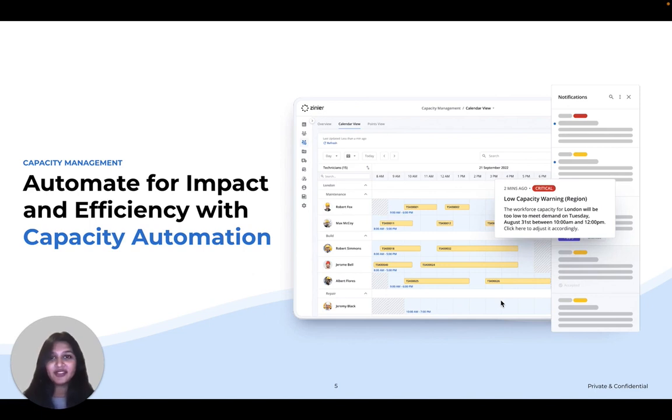Last but not least, capacity automation lets you streamline these functions by providing alerts about out-of-line situations and recommendations to help you address capacity issues ASAP, sometimes before they even happen.